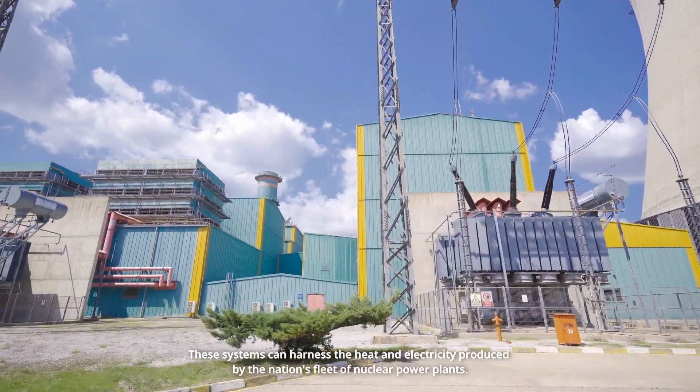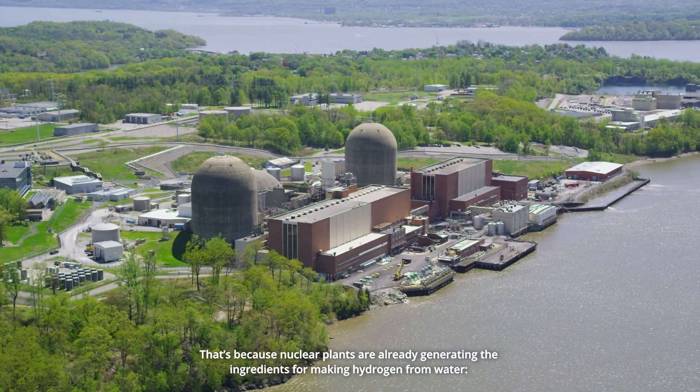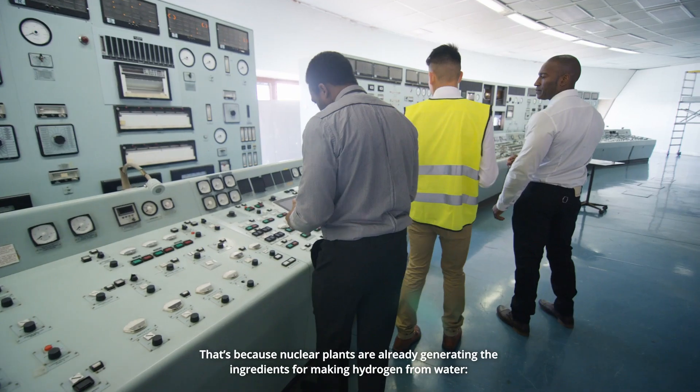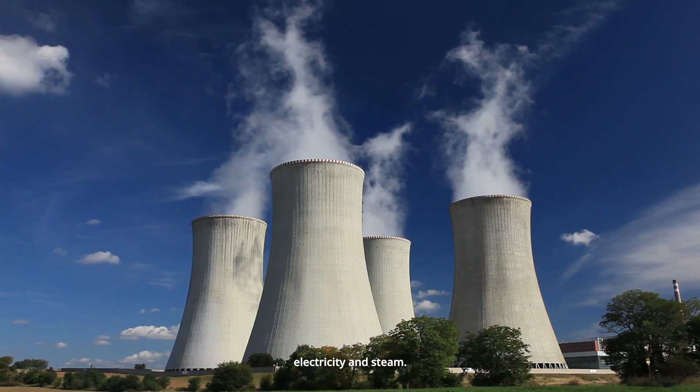These systems can harness the heat and electricity produced by the nation's fleet of nuclear power plants. That's because nuclear plants are already generating the ingredients for making hydrogen from water — electricity and steam.